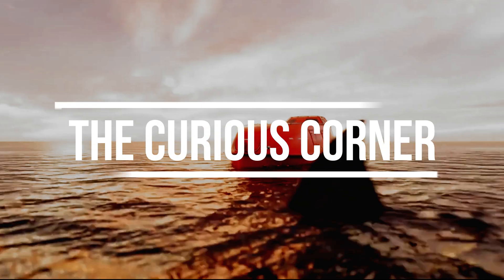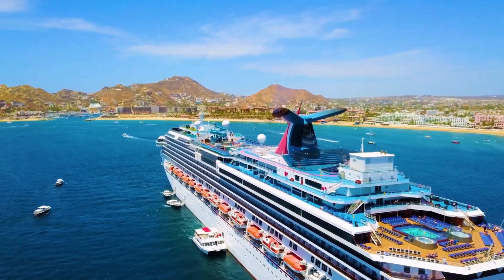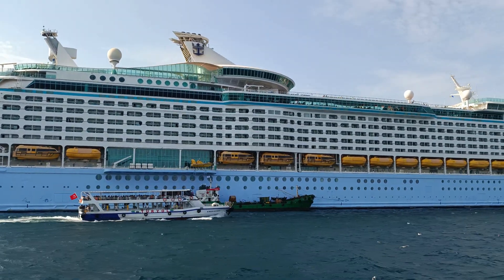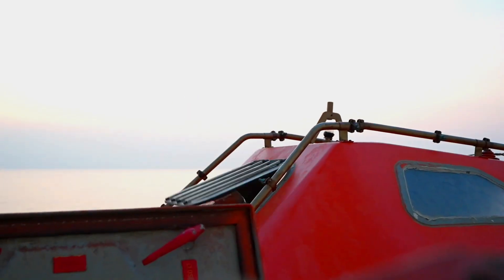These small capsule-like boats are called totally enclosed lifeboats. They are tiny, sealed shut, and barely larger than a delivery truck.